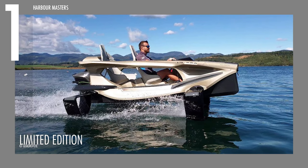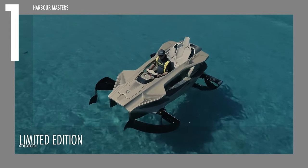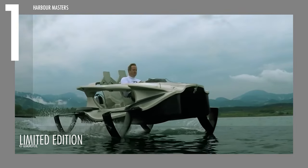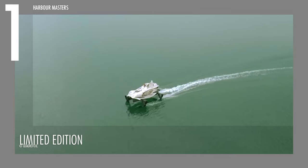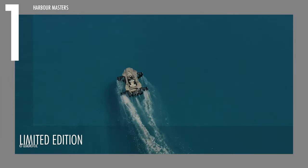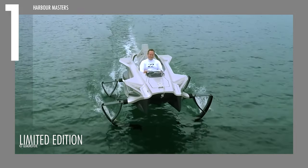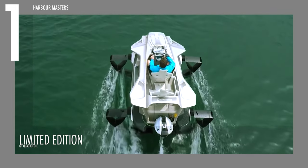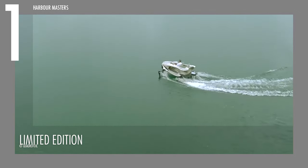Reason 1: Limited Edition. The allure of the Quadrifoil Q2S reaches new heights as it proudly carries the distinction of being a limited edition masterpiece. This adds an exclusive touch to an already fantastic watercraft, making it a coveted choice for discerning enthusiasts. As of the latest count, only 100 Quadrifoil Q2S models exist worldwide, underscoring its rarity and elevating it to the realm of collector's items.